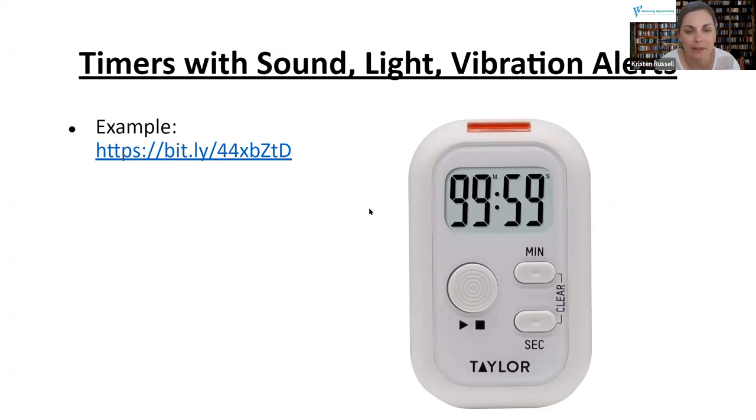This is an example of a timer — your typical old-school kind of timer, really simple with three buttons. It can alert you with sound (pretty loud), light, and vibration. That would be great if you're cooking and want a really simple timer you can stick in your pocket. There's a link to it on Amazon.